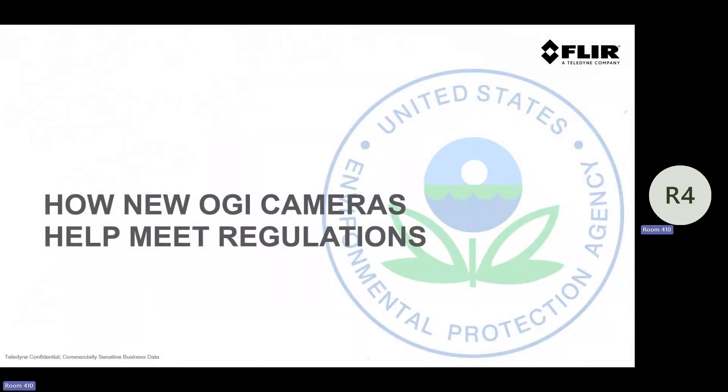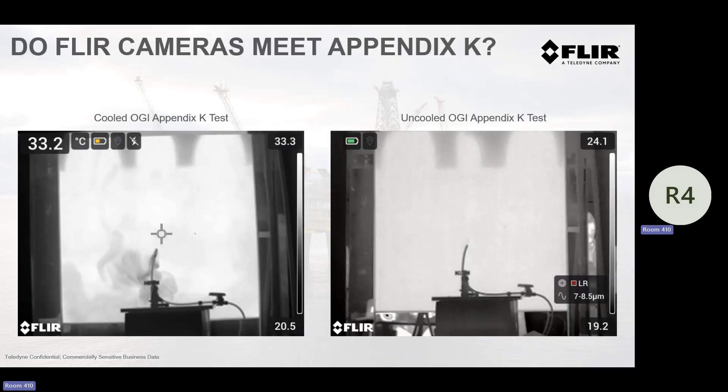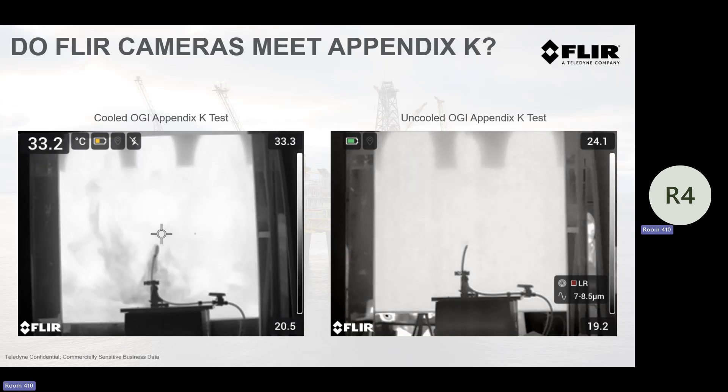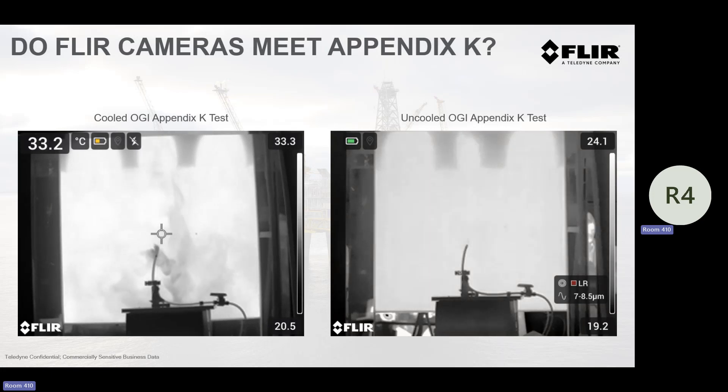So how do these cameras actually help you meet regulations? We looked at the regulations, and I want to be transparent: do these cameras meet the regulations? In our lab, with the GX320 looking at methane — we have to denote the most restrictive gas. With a cooled camera, methane is one-third as responsive as propane or butane. With uncooled OGI developed specifically for methane, if you want to meet Appendix K, you need to develop your operating envelope for uncooled OGI for propane. Propane is about 50 times less sensitive than methane with uncooled OGI.